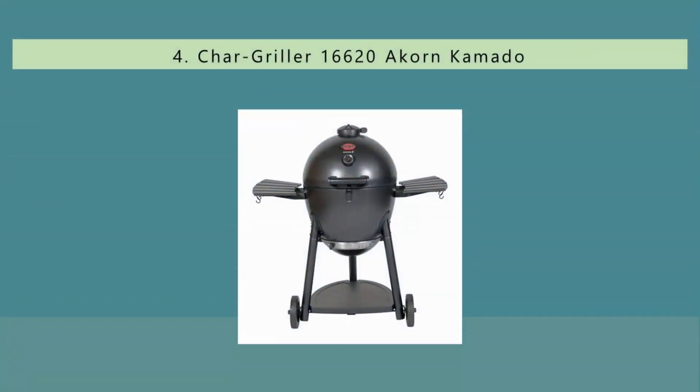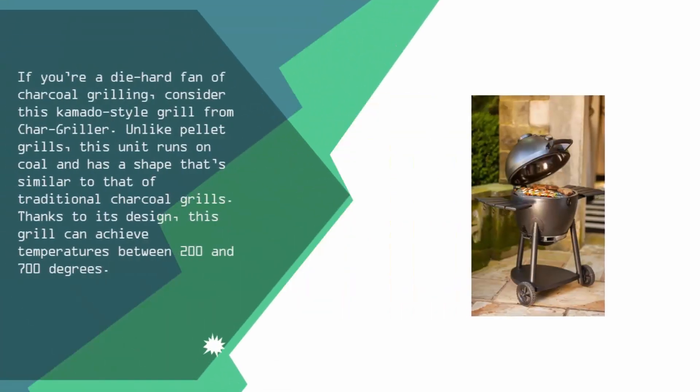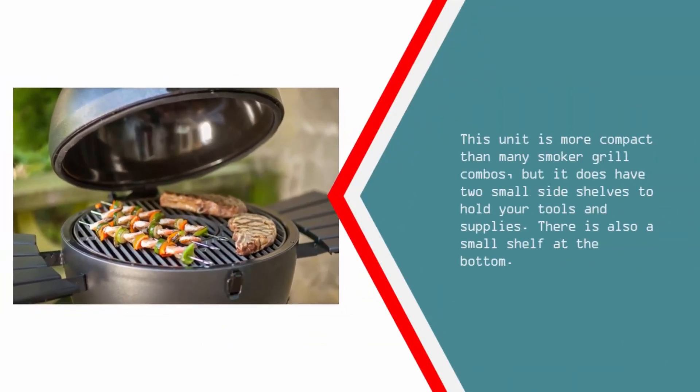At number four: if you're a die-hard fan of charcoal grilling, consider this Kamado style grill from Chargriller. Unlike pellet grills, this unit runs on coal and has a shape similar to traditional charcoal grills. Thanks to its design, this grill can achieve temperatures between 200 and 700 degrees. This unit is more compact than many smoker grill combos, but it does have two small side shelves to hold your tools and supplies, as well as a small shelf at the bottom.